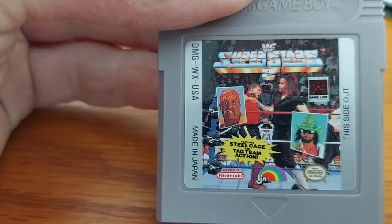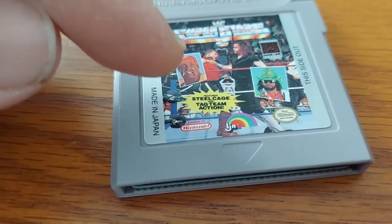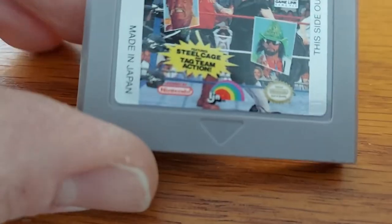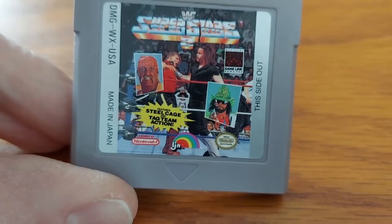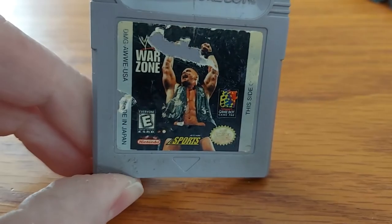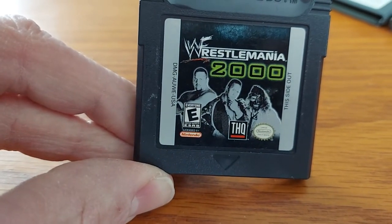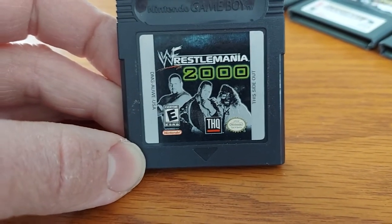We have WWF Superstars 2. As you can see right here, we've got Hulk Hogan, Macho Man Randy Savage, and the Undertaker — it features steel cage and tag team action. Pretty retro game right here. We also have WWF Warzone — you can see Stone Cold Steve Austin on the cover. And we have WrestleMania 2000, which was the first WWE video game under the THQ era.